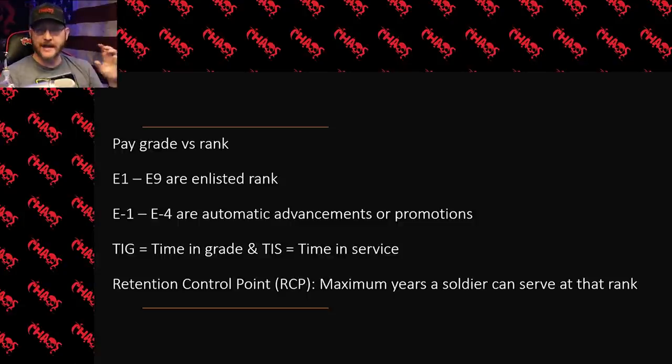There are some pay grades that have multiple ranks, and you'll see that as we dive into it. Your E1s through E9s are your enlisted pay grades or enlisted ranks. We're talking about E1 through E9 — those are your privates, your sergeants, your first sergeants, all that kind of stuff. If you're thinking about lieutenants, captains, chief warrant officers, those are different — those are warrant officers or officers.